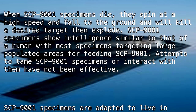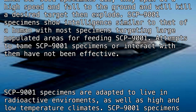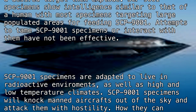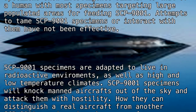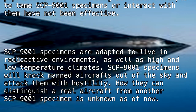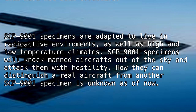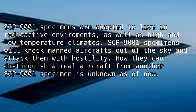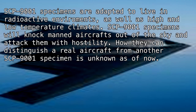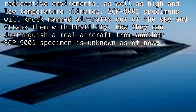SCP-9001 specimens show intelligence similar to that of a human, with most specimens targeting large populated areas for feeding. Attempts to tame or interact with SCP-9001 specimens have not been effective. Specimens are adapted to live in radioactive environments as well as high and low temperature climates. SCP-9001 specimens will knock manned aircraft out of the sky and attack them with hostility. How they distinguish a real aircraft from another SCP-9001 specimen remains unknown.